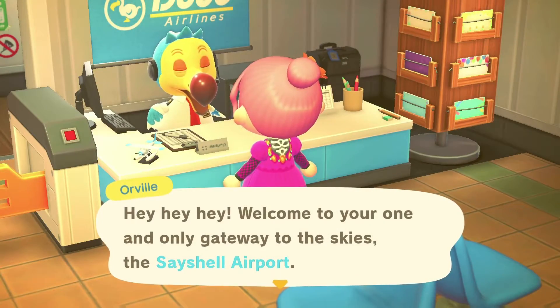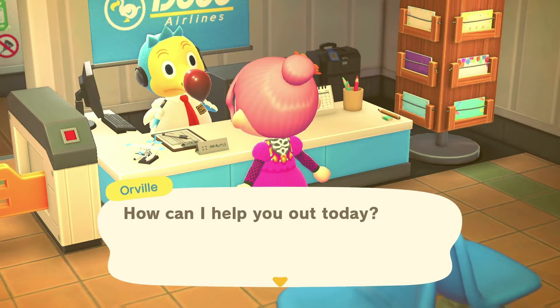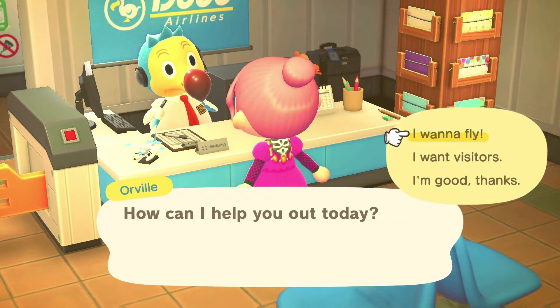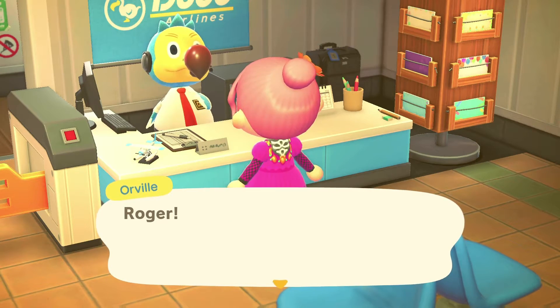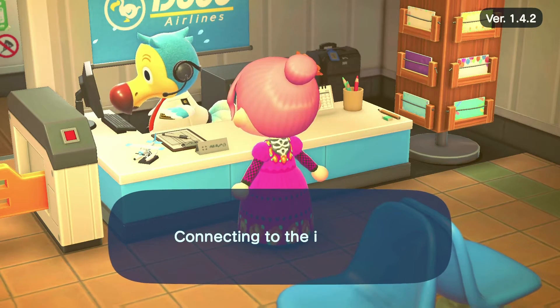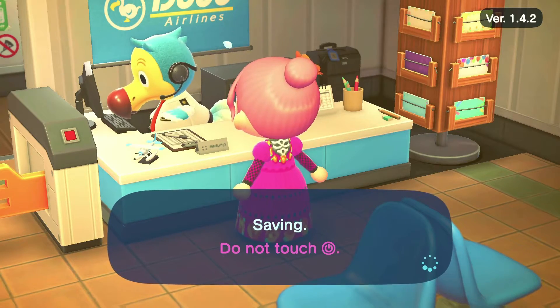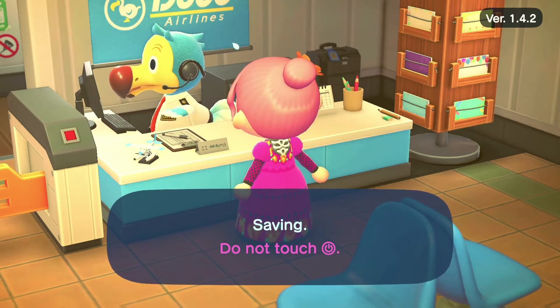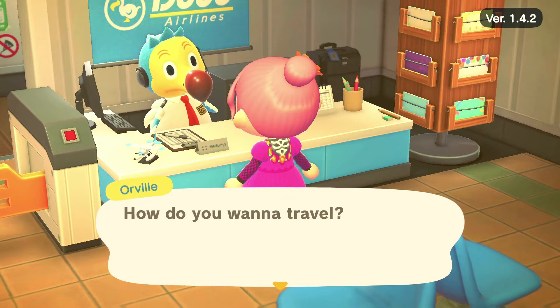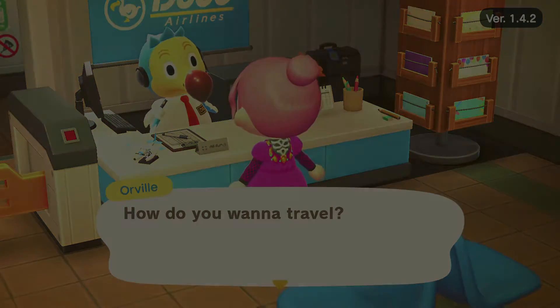Hey everyone, it's Judy here, and in today's video we are going to be visiting Joe's island Calavera. Joe's island is pretty cool — it is Day of the Dead themed, so very different from any of the other islands I've been to before. There's a lot of cultural aspects incorporated into it, which I think is amazing. We're going to be doing this tour interview style, which means Joe will be joining me in a voice chat and talking about the island as we walk through it, so we can get a little bit of insight into the purpose and creation of this beautiful island.